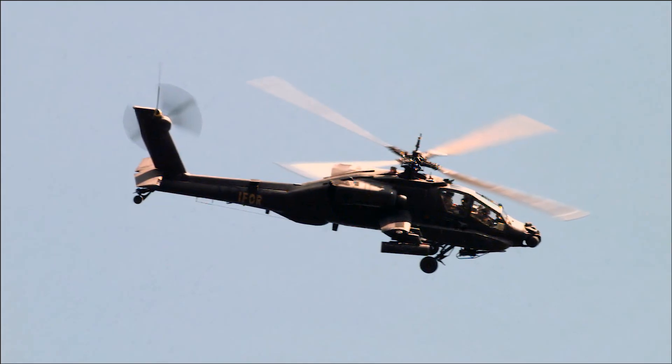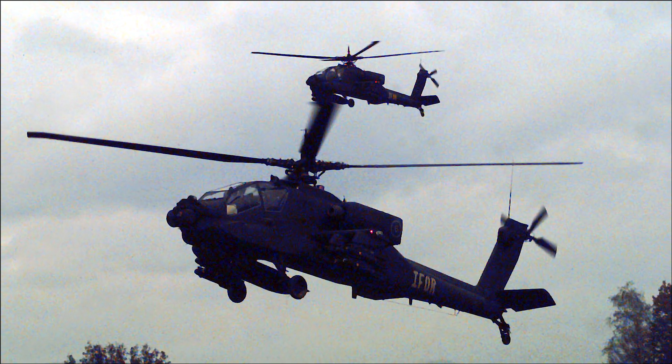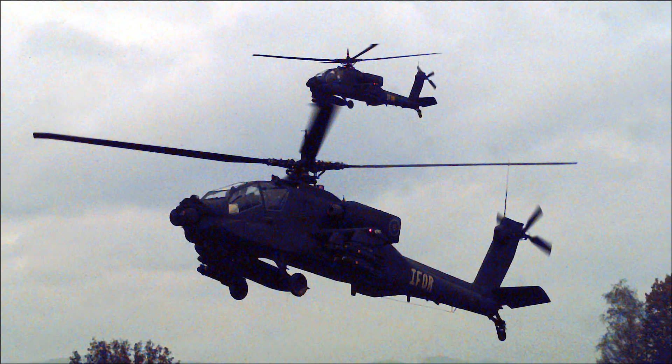Apaches were deployed as part of NATO's peacekeeping mission in Bosnia during the 1990s, providing air support and reconnaissance for ground forces.